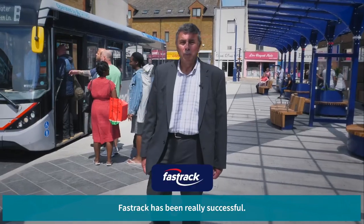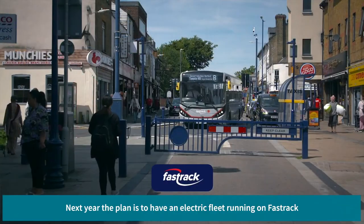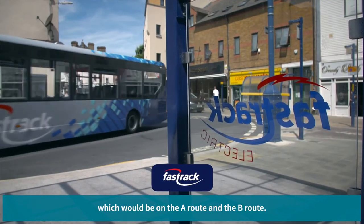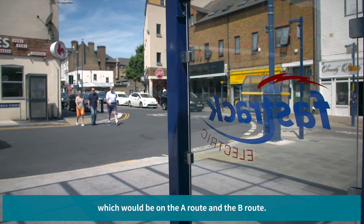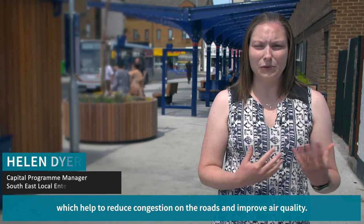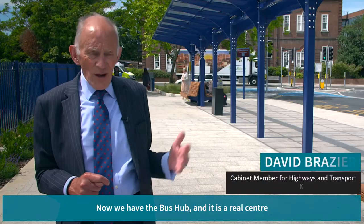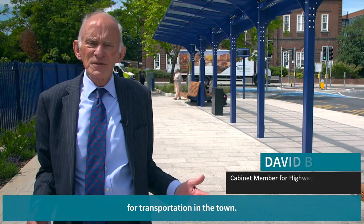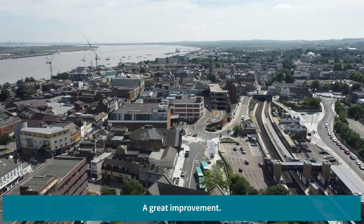Fast Track has been really successful. Next year the plan is to have an electric fleet running on Fast Track, which will be on the A route and the B route. It brings together lots of sustainable modes of travel which help to reduce congestion on the roads and improve air quality. Now we have the bus hub and it is a real centre for transportation. A great improvement.